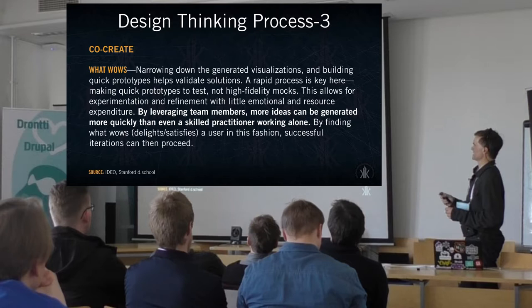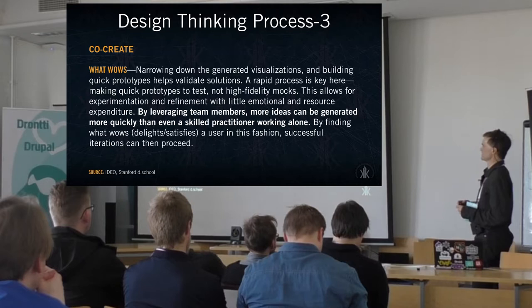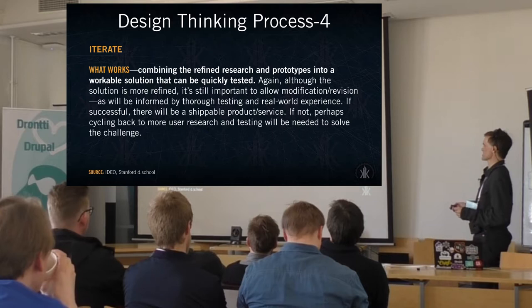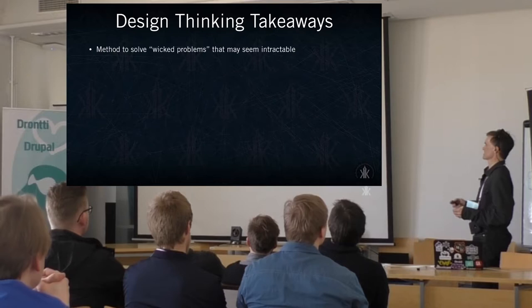This is also good when coming into high-fidelity mocks, and because of working with different team members — especially distributed teams — it helps when getting different people and skill sets and ideas to come together. Finding what works means coming to when the solution is more refined, looking at what you need to come back to. Do you need to do more research? Is what you have right now workable? Can you push it forward?